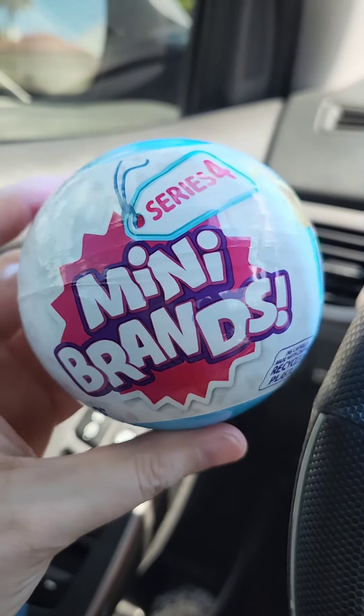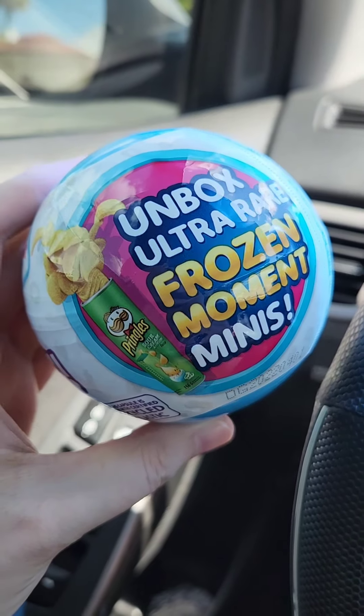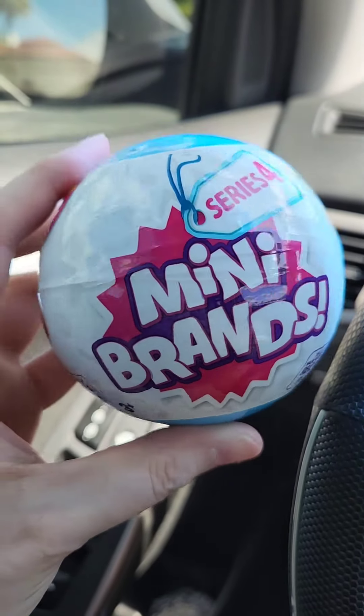Time to do another mini brand Series 4 car unboxing. Fingers crossed to get a Frozen Moments.